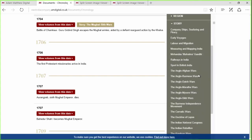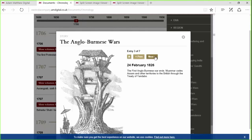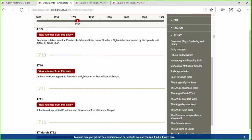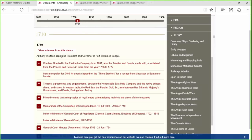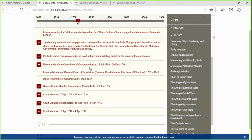We can look at the Anglo-Burmese Wars, for example. If we find an event of particular interest — say, Anthony Welton, who was appointed President and Governor of Fort William in Bengal — all we do is click, and we're able to view volumes and materials from that date. Clicking down, we can look at those court minutes in particular. There's also a slider at the top.